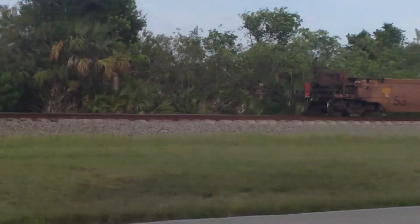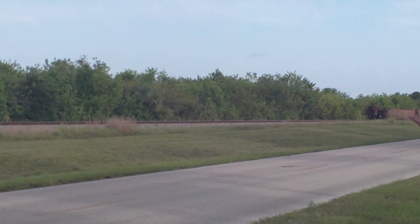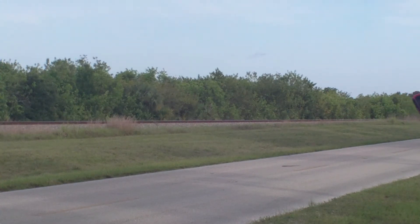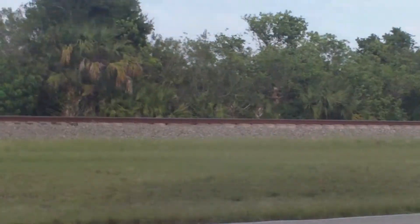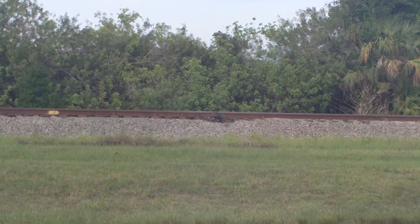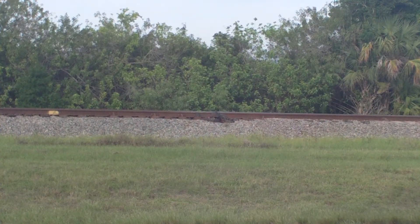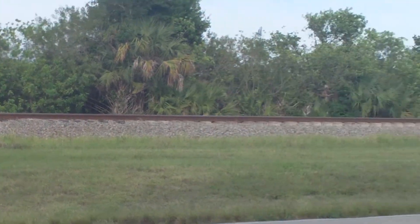And away they go. Nita's got him at 635 as the rails sing right here. Still singin'. They are still singin'. The combination of heat, humidity, and the breeze carries the singing rails to us.